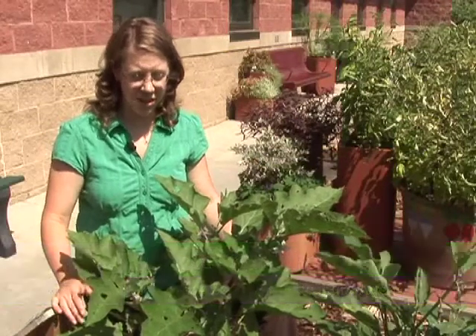First of all, I encourage you to go out and walk through your garden almost every day. Just look the plants over, make sure that they look healthy.